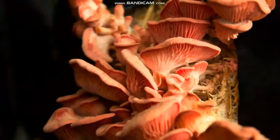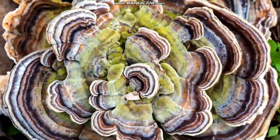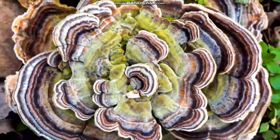On the lowest levels of a forest, you might find different kinds of mushrooms. Mushrooms get their food from dead plants or animals that are breaking down, like this rotting log.